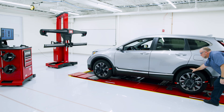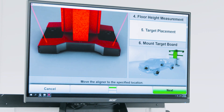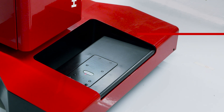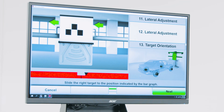Ultimate ADAS combines Hunter's award-winning wheel alignment technology with the Ultimate ADAS target placement system. Laser gimbals and on-screen guidance replace the guesswork, strings, plumb bobs, and tape measures while cutting setup time by over 70%.